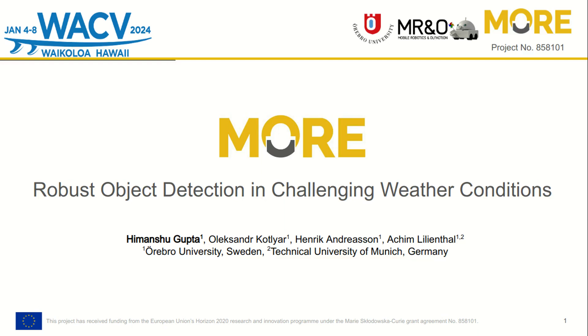My name is Imansu Gupta and I will be presenting our paper, Robust Object Detection in Challenging Weather Conditions, on behalf of my co-authors Alexander, Henrik and Akim.